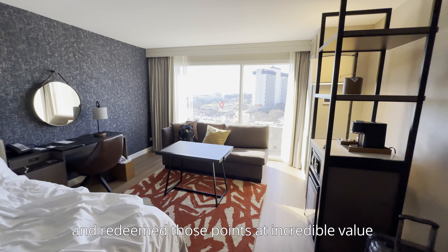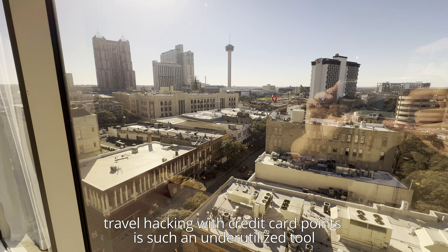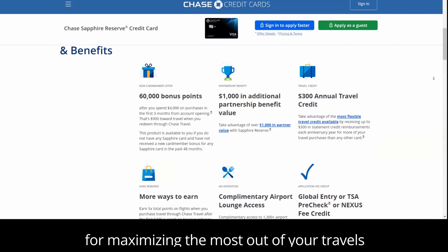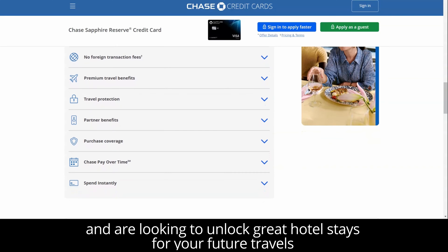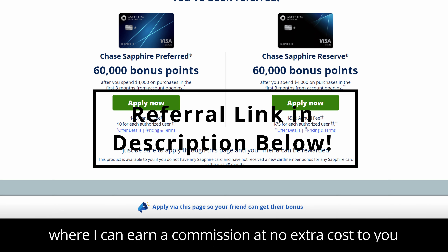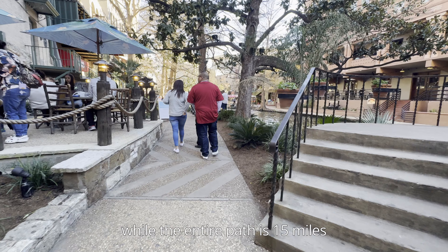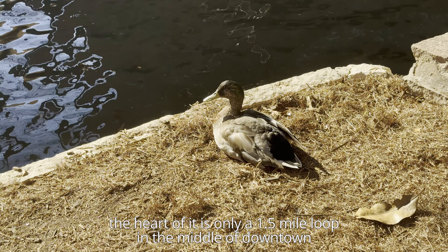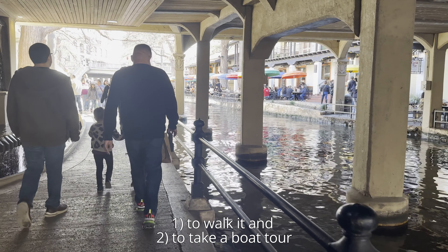Next, we headed back to our hotel at the Hyatt Regency to freshen up. The Hyatt Regency was such a pleasant stay and located in the most convenient location in the city, situated right on the Riverwalk itself. What's better is that we got to stay at such a fine establishment completely free by taking advantage of our credit card points and rewards with Chase. What would have been a $300 per night stay came out to be $0. I transferred my points from Chase to Hyatt and redeemed those points at incredible value with my Chase Sapphire Reserve. Travel hacking with credit card points is such an underutilized tool for maximizing the most out of your travels.